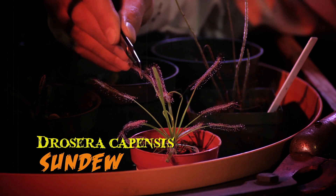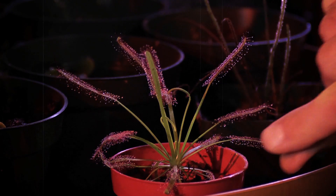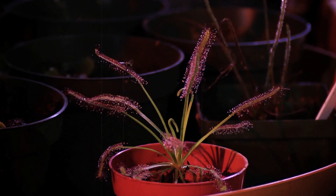Next door we have the Drosera sundew that acts much like a glue trap you might use in your home to capture mice. Insects alight on the gooey leaves and they don't come off again.